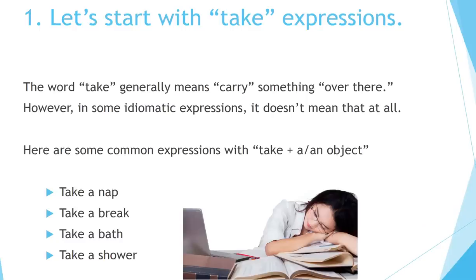Number one, let's start with take expressions. The word take generally means carry something over there. However, in some idiomatic expressions, it doesn't mean that at all. Here are some common expressions with take plus a or an object: take a nap, take a break, take a bath, take a shower.